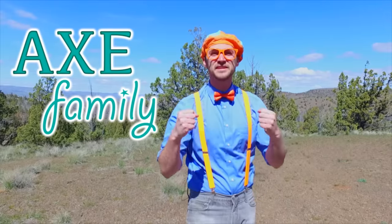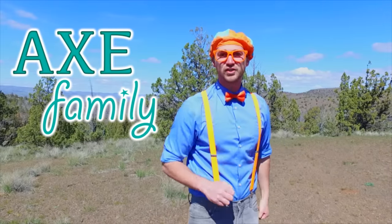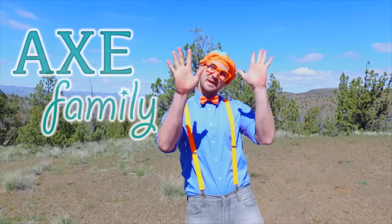That was so much fun filming at this giant ranch. Be sure to check out Axe Family's YouTube channel so you can watch more ranching videos. Alright, buh-bye!